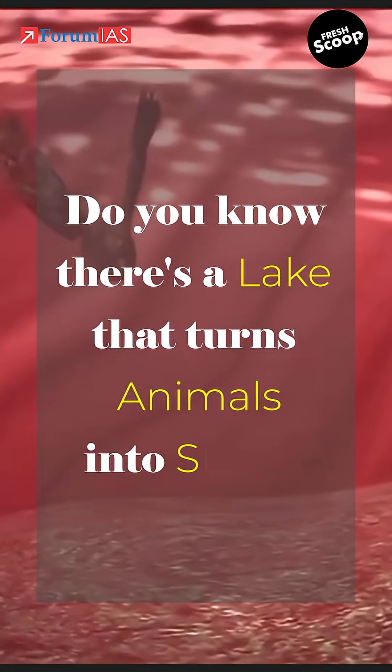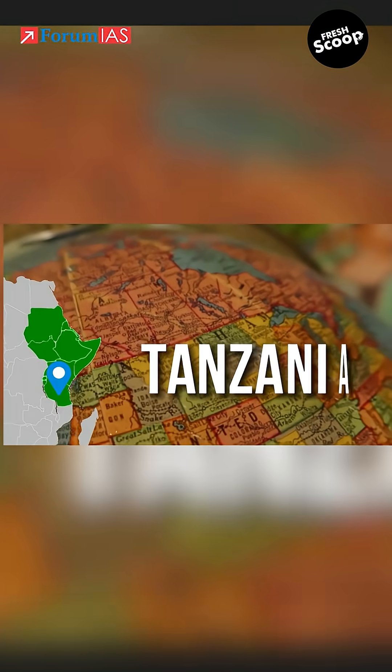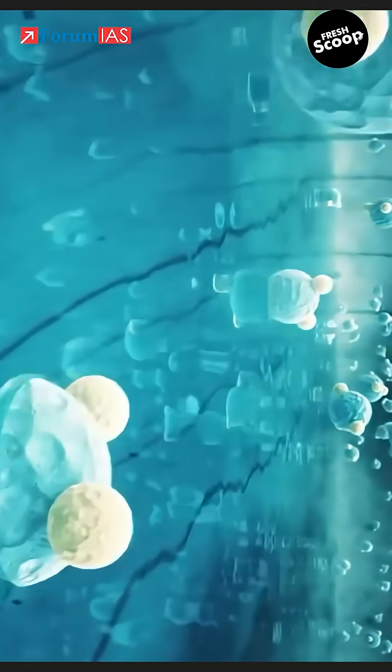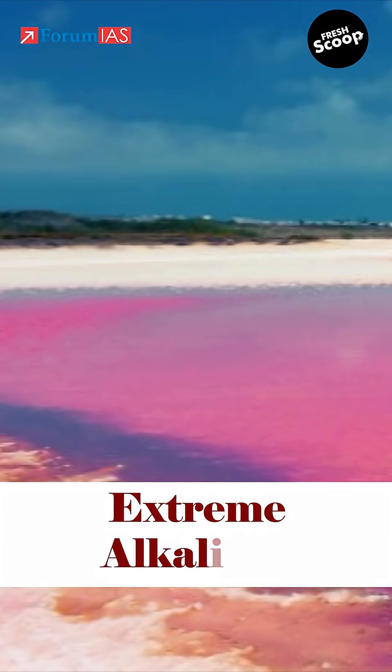Do you know there's a lake that turns animals into stone? Deep in Northern Tanzania lies an eerie, blood-red lake: Lake Natron. Its color comes from salt-loving microorganisms that thrive in extreme alkalinity.